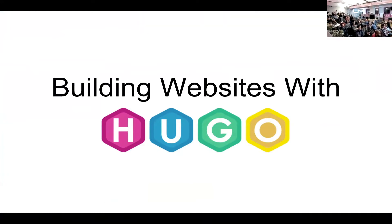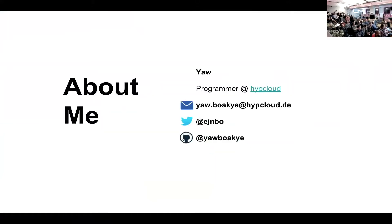Good evening, I'll be talking about building websites with Hugo. My name is Yao, I'm a programmer at HitCloud, here with a couple of my colleagues. That's my email, my Twitter, and my GitHub. This is the humans of HitCloud — there's just eight of us from different countries.